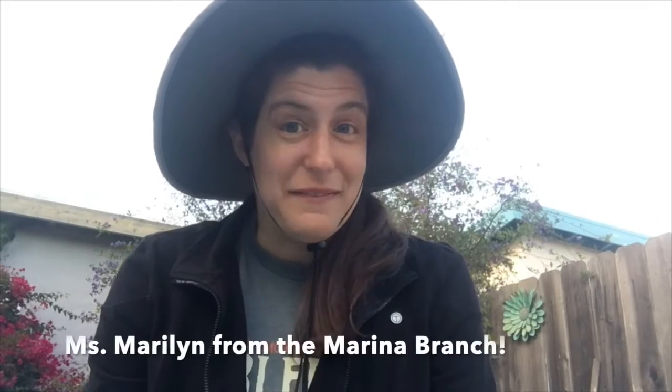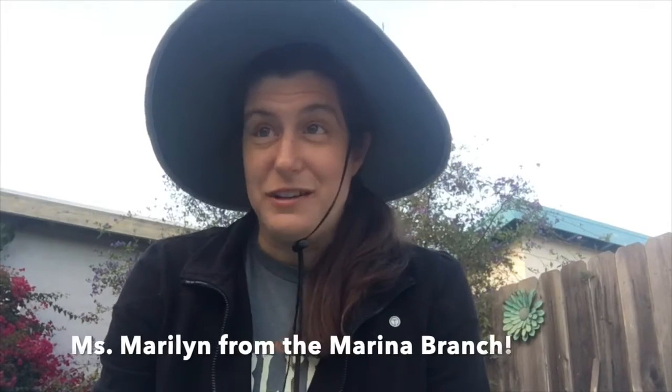Hello everyone and welcome to Backyard Science. My name is Marilyn. I work at the Marina branch for the Monterey County Free Libraries, and today we will be looking at another Bat Bonanza video in honor of the spookiest time of the year.